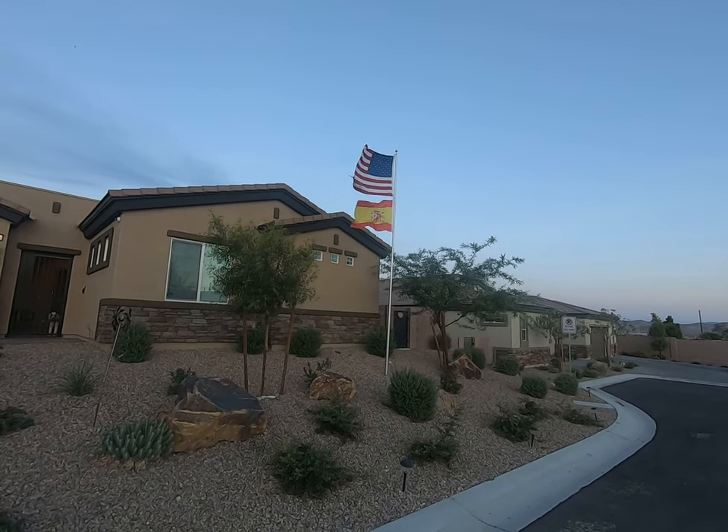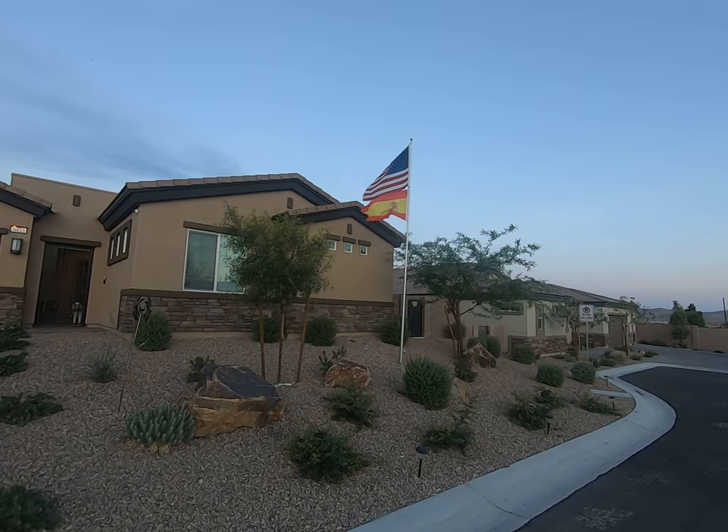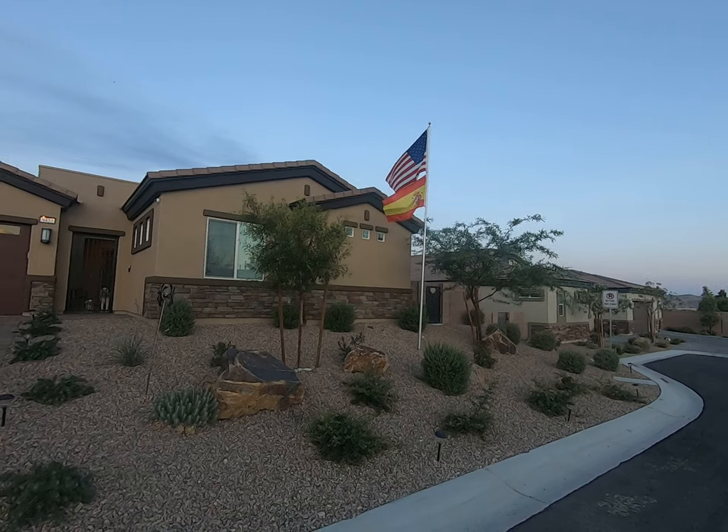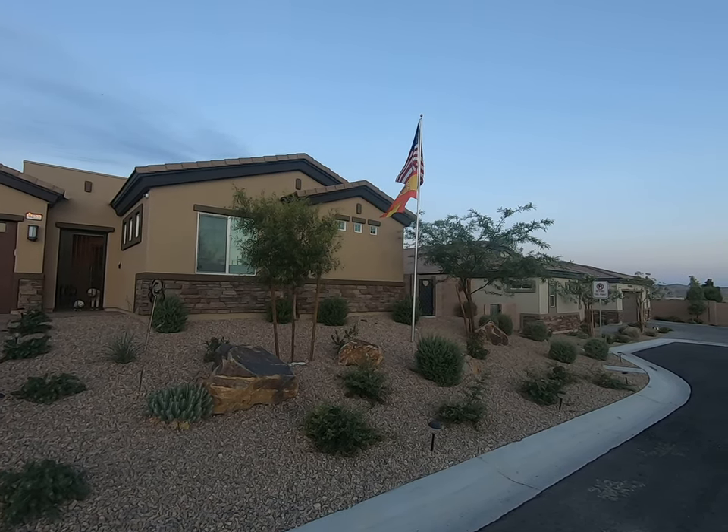Well, hello everybody. My name is Jason Lindstrom with the Lindstrom family in Las Vegas, Nevada. Today begins an exciting journey for our entire family.